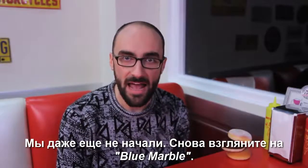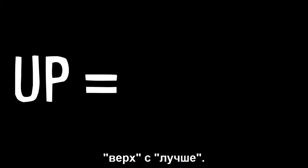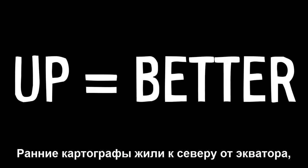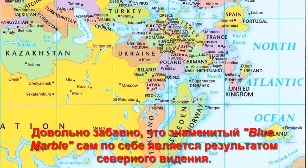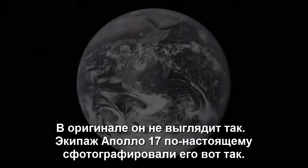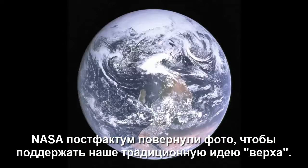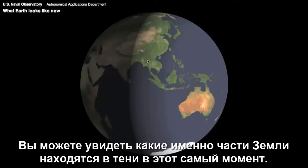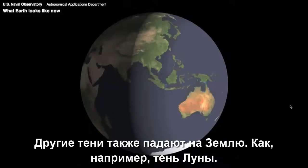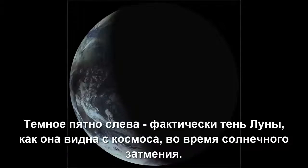We haven't even started yet. Look back at the blue marble — what's with the tyranny of North meaning up? Perhaps it's because we often equate up with better, and many early map makers were from North of the Equator. But upside-down maps are equally true no matter how strange they may seem to us. Funny enough, the famous blue marble itself is a product of North equals up bias — it didn't originally look like this. The crew of Apollo 17 originally took it like this, and NASA rotated it to fit our traditional idea of up after the fact. Here's a visual of Earth from the US Naval Observatory's live animation showing exactly what parts are in shadow. The dark smudge on the left in another image is actually the Moon's shadow during a solar eclipse as seen from above Earth.